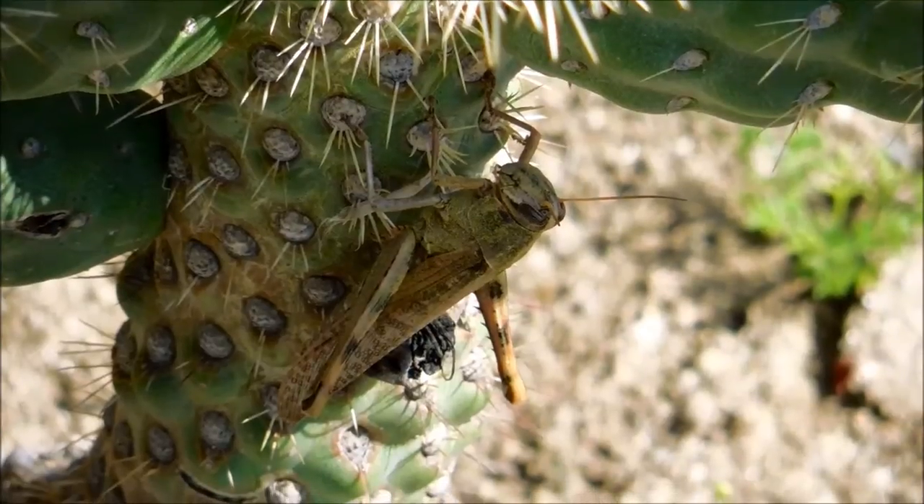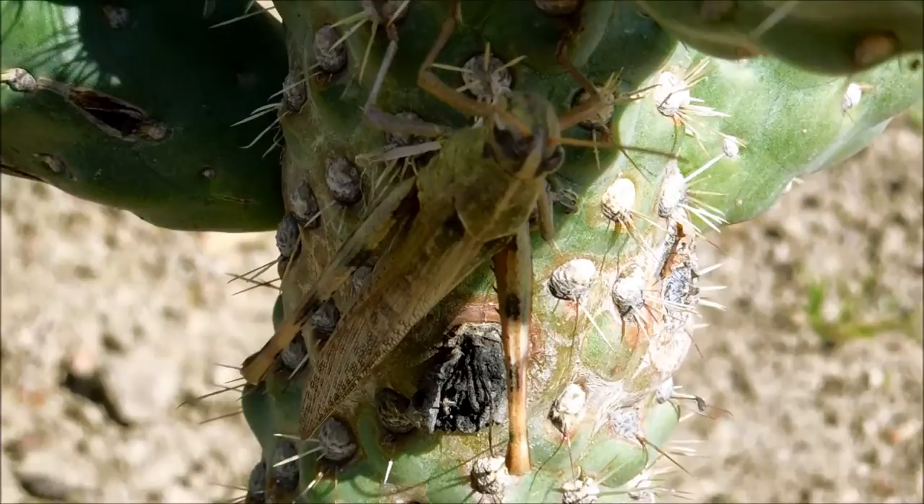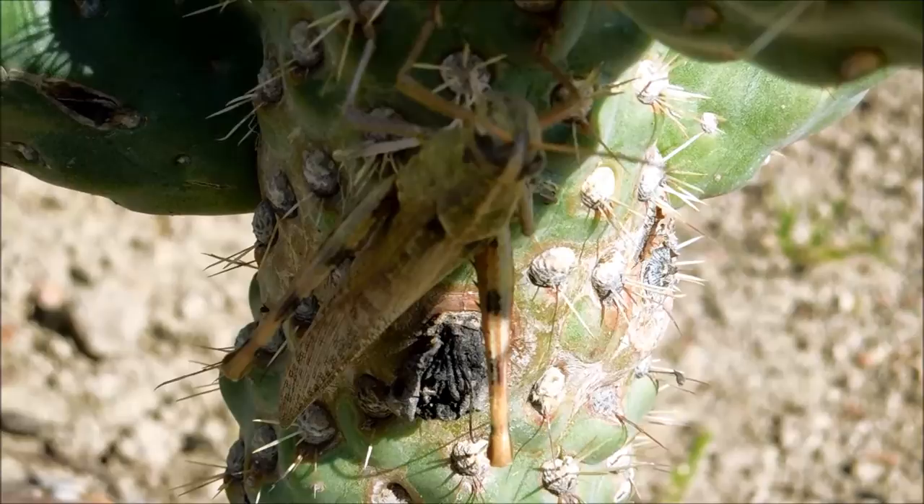I was strolling through a cactus garden when I saw this large grasshopper stop on a cactus in San Bernardino, California. Shistocerca nitens is a species of grasshopper known by several common names, including the vagrant grasshopper and the graybird grasshopper. It's a close relative of the desert locust.